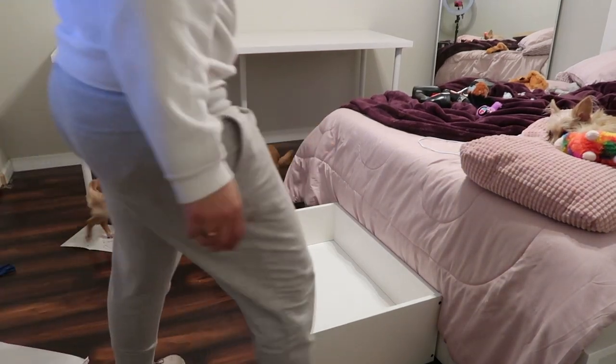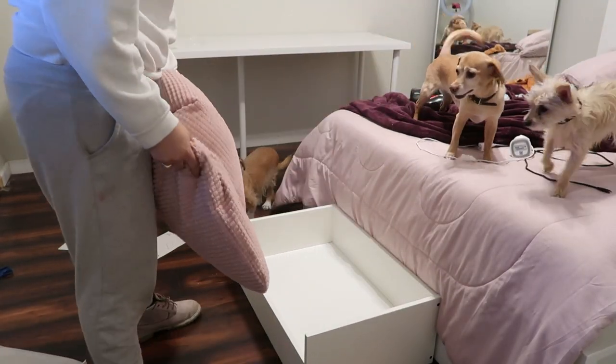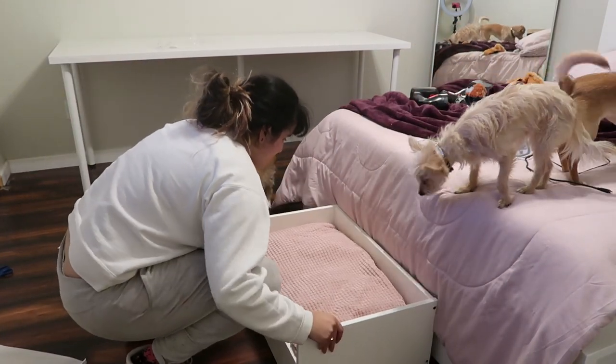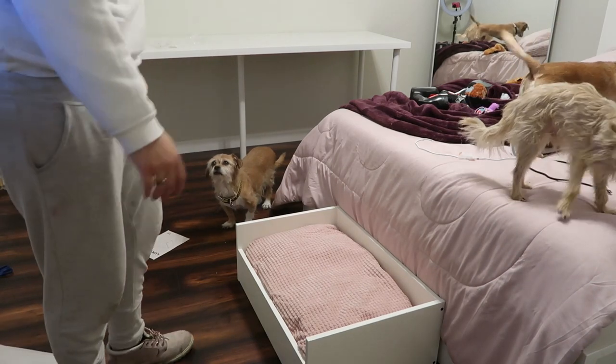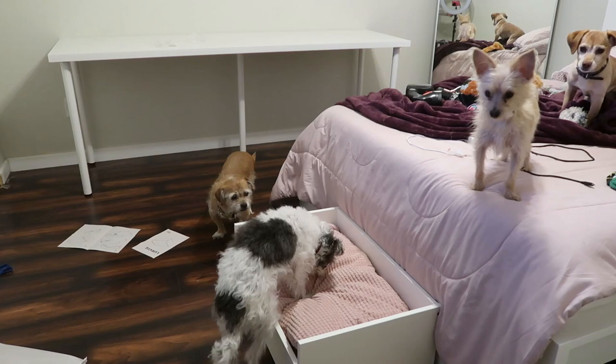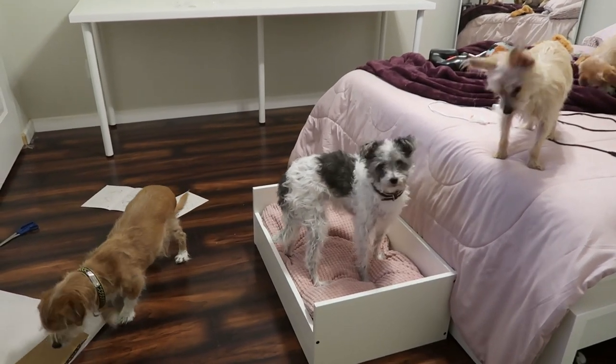Alright, we're all done building a little Ikea bed. Say thank you to Grandma, everybody! The bed is in. It matches my bed too. She already loves it — you already love it, Molly!